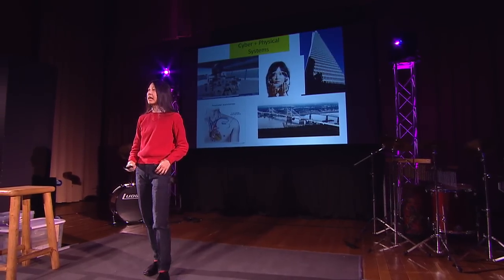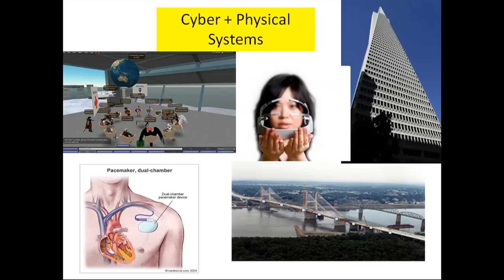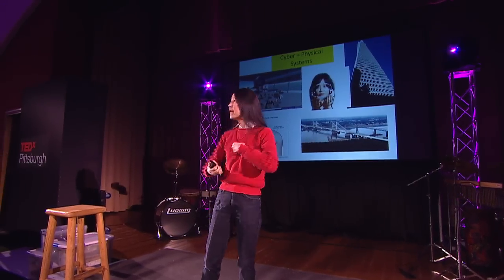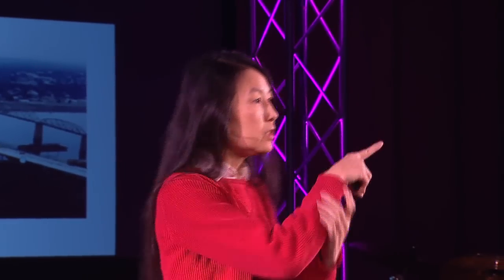Another trend is recognizing that most physical systems around us today already have a digital component. I call these cyber-physical systems — smart buildings with sensors to turn on lights when people walk in, smart bridges with sensors to monitor the health of physical infrastructure, embedded medical devices, or devices you put on your head that read your neural activity to control a cursor on your screen. And the flip side is when a physical entity like a human controls a cyber entity like an avatar in virtual worlds.